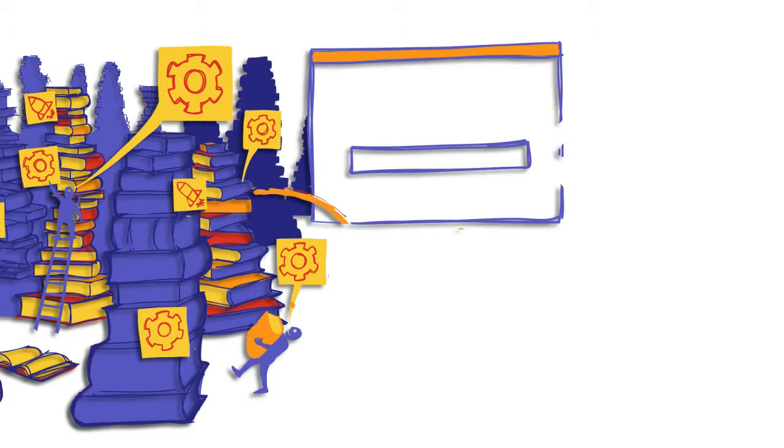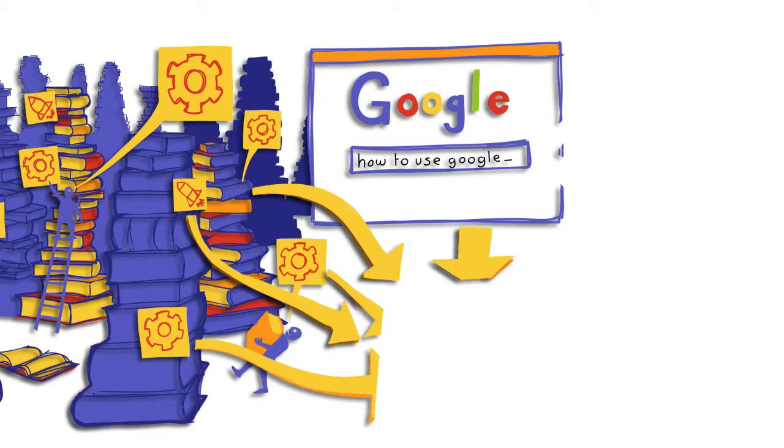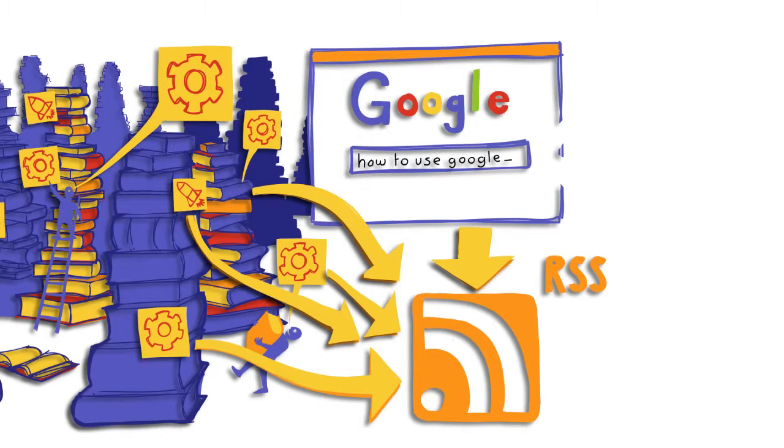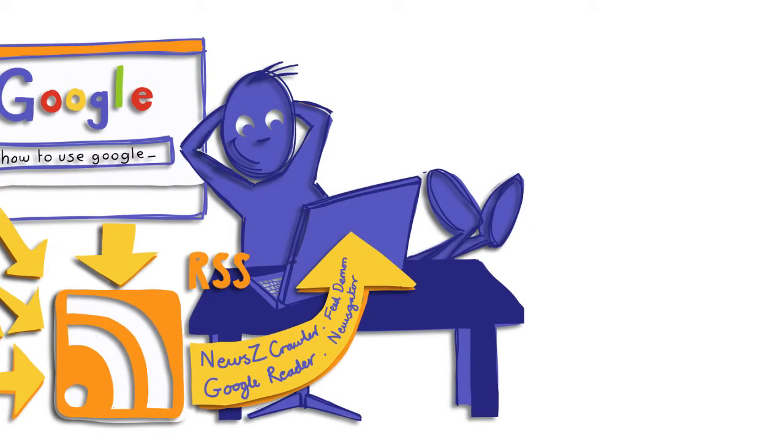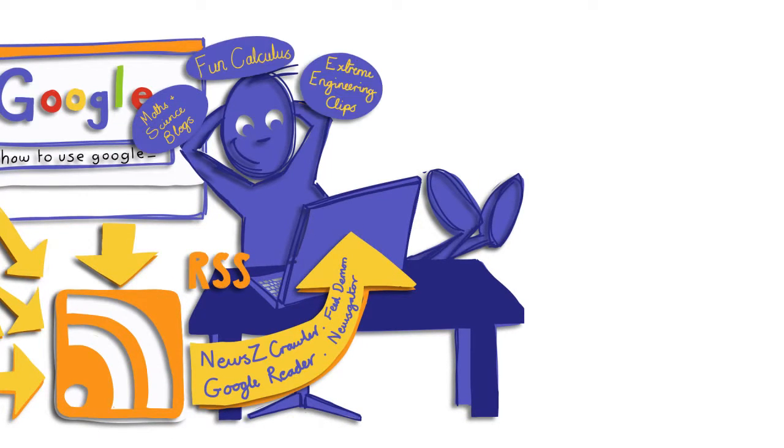The next thing to look at is searching capability. Have you ever typed 'how to use Google' into Google? If you do, you'll find a whole host of tips and techniques to improve your search skills. But you don't always need to go to the internet — the internet can come to you. If you find a website which displays an image like this, you can, using a feed reader, which is a bit like an email inbox, ask it to send you information around the subject you subscribe to.